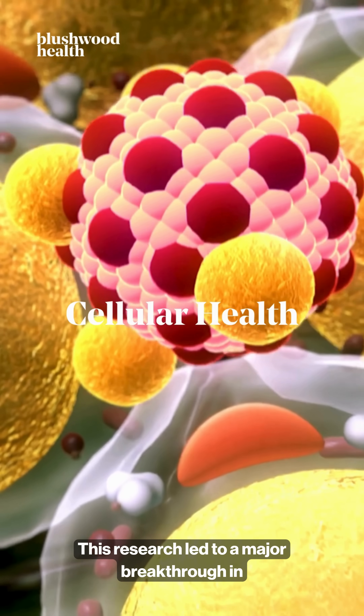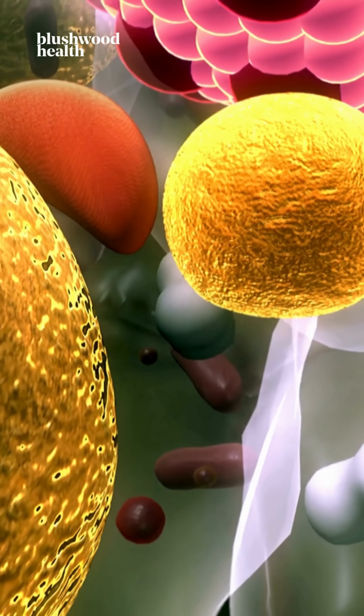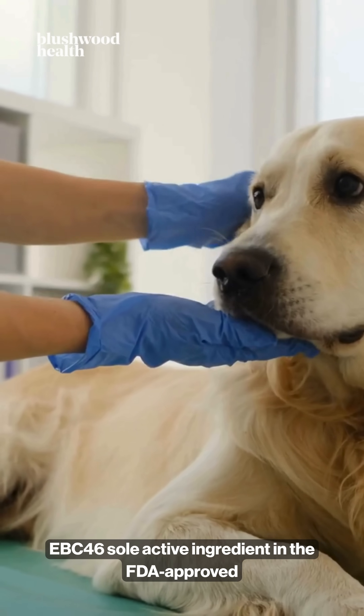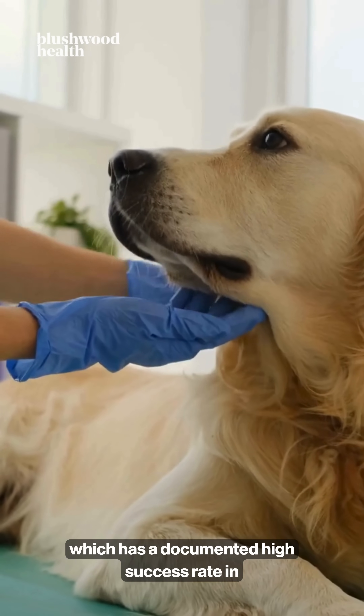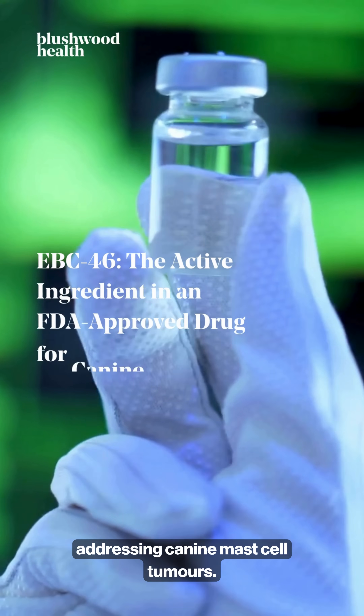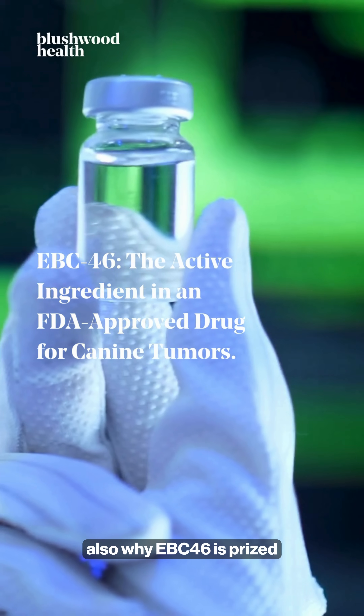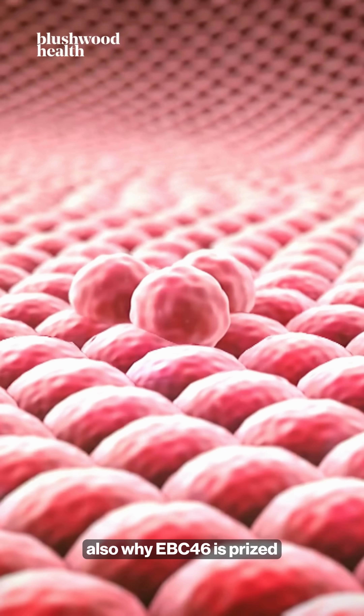This research led to a major breakthrough in veterinary medicine. EBC46 is the sole active ingredient in the FDA-approved drug Stelfontum, which has a documented high success rate in addressing canine mast cell tumours. This powerful effect on cellular regeneration is also why EBC46 is prized for its role in skin health.